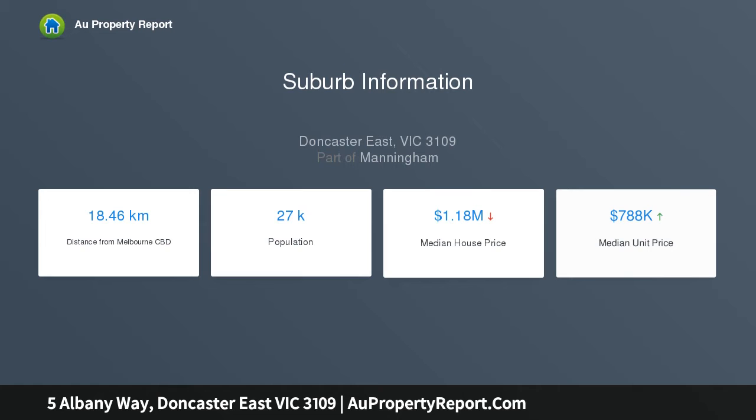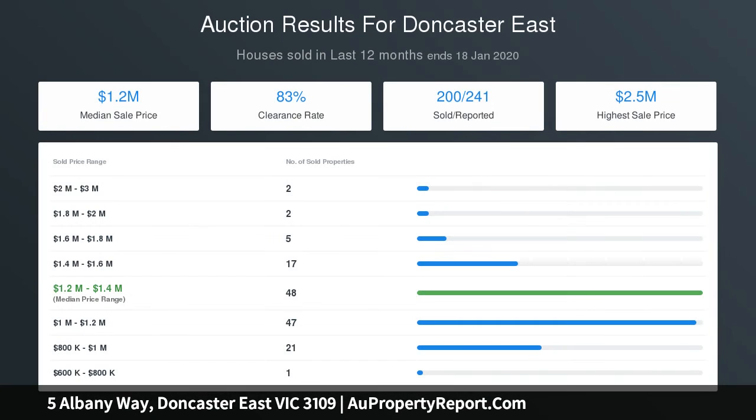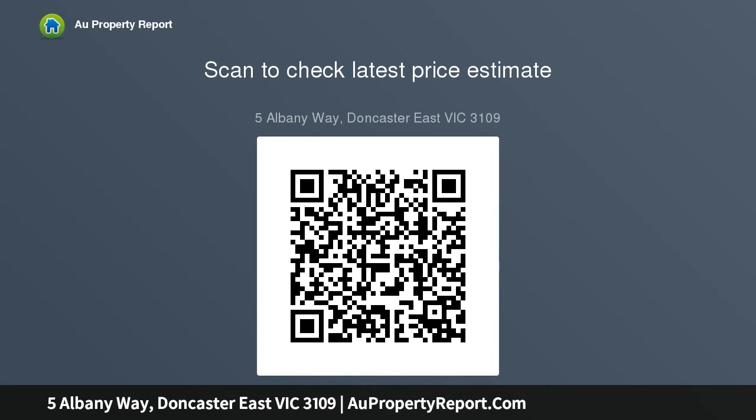A beautiful and elegant formal lounge is carpeted for comfort and captures the natural light brilliantly, while the impressive size and scale of the vast open-plan living domain and feature-packed entertainer's kitchen, with Smeg 900mm stainless steel cooker, Bosch stainless steel dishwasher, glass splashback, stone benchtops and loads of storage space is an instant hit in the heart of the home.